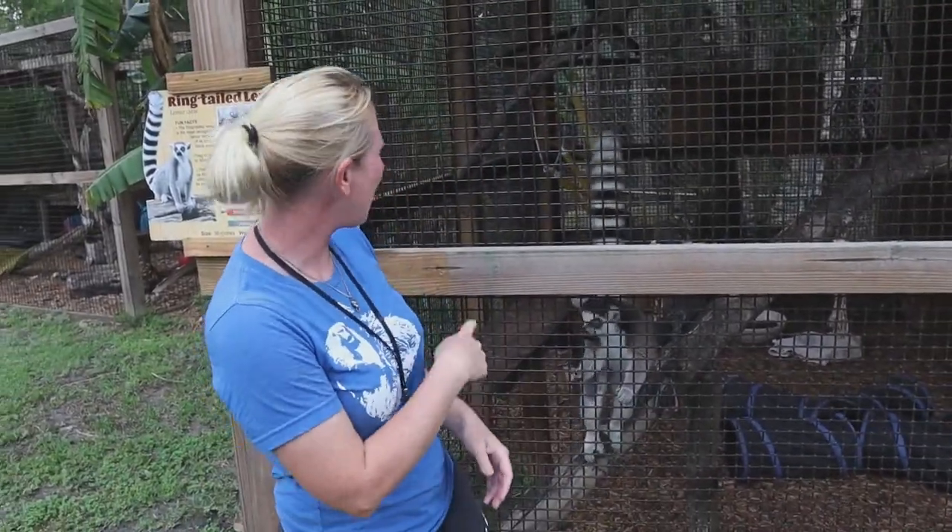We have our ringtail lemurs behind us, Babs and Baio. These guys are a critically endangered species found only on the island of Madagascar, which is facing a lot of human conflict — the biggest one being deforestation. The good news is there are a lot of conservation efforts going on, and you can support those in the simplest ways.